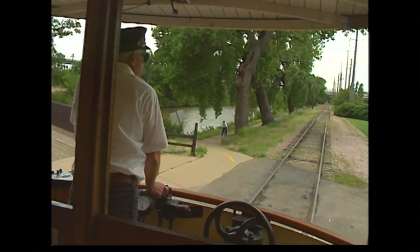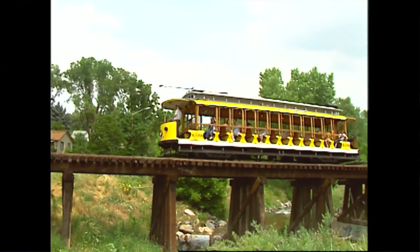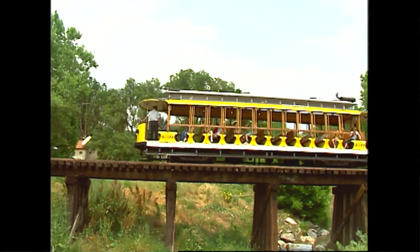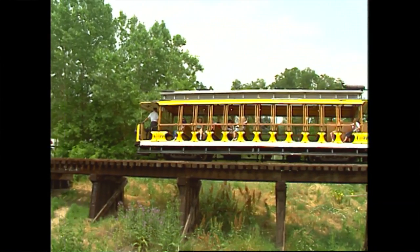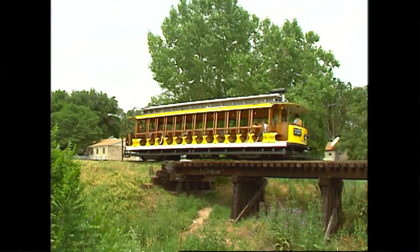Back in 1996 I filmed — videotaped, literal tape — the Denver trolley. Since the convention was in Denver we didn't get over to the trolley as part of this convention; there was just so much to do. So I want to show you this old footage of the Denver trolley, which also includes, of all things, a Big Boy locomotive. So check this out.